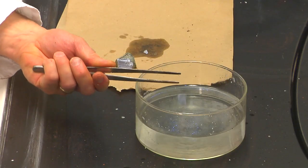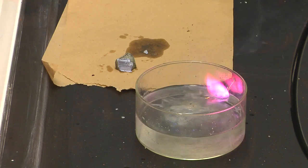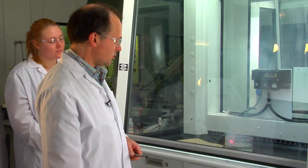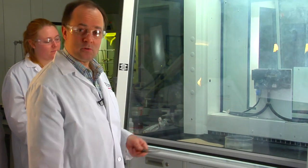Imagine if you had some of this exposed in the laboratory and there was a fire and the fireman came and threw water on it. Boom. This burst into flame because the reaction between potassium and water releases hydrogen, and then the hydrogen gas is what explodes.